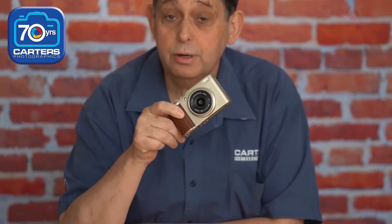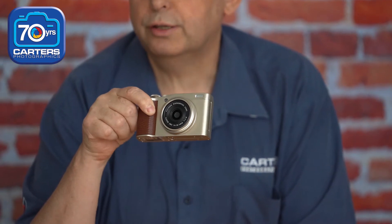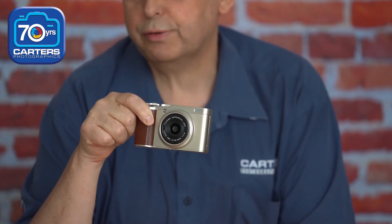Here we have a new camera we've got in stock called the XF-10, a nice Fuji compact fixed lens, 23mm, C-size sensor — a fantastic little camera for doing street photography.